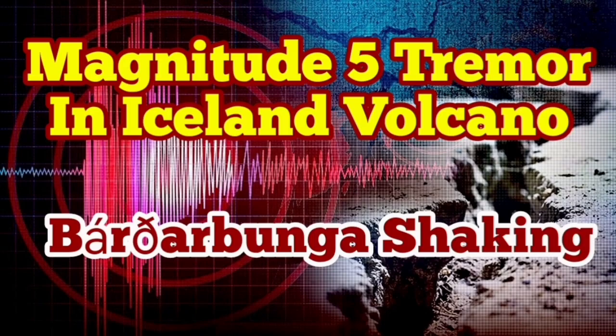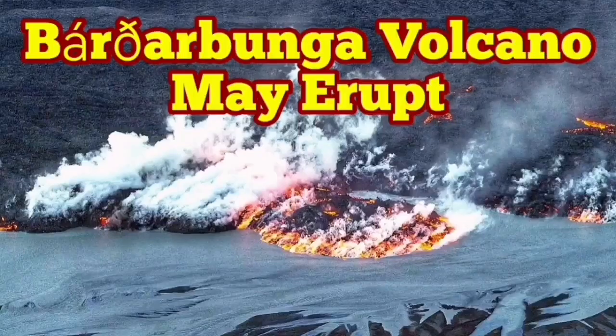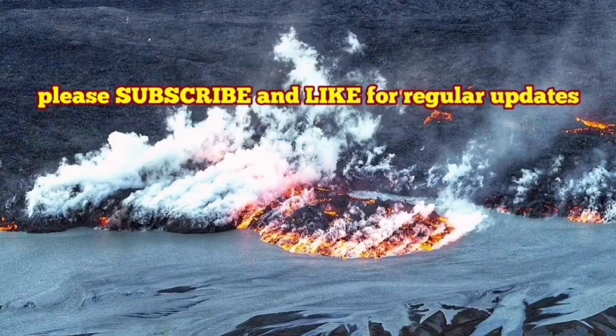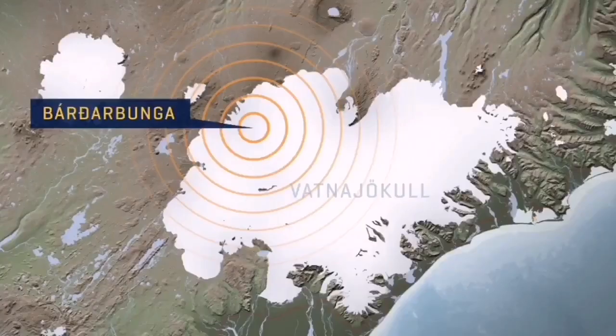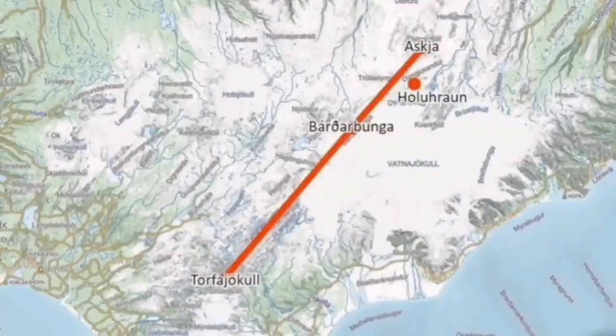I have a video about this — please watch that. Bárðarbunga volcano is the second highest mountain in Iceland. It is an area 200 kilometers long, and we had the earthquake in that area. When it erupts, sometimes we have missed it.